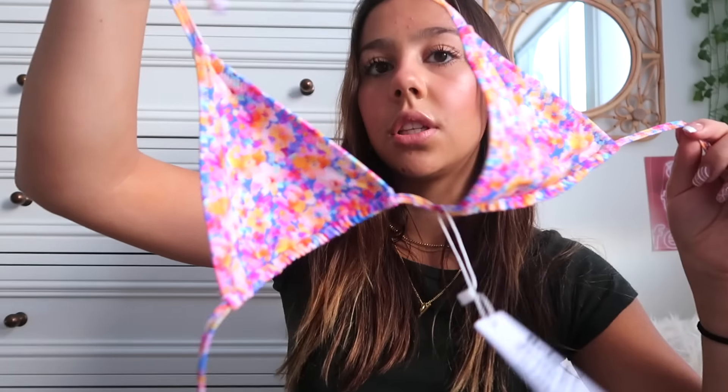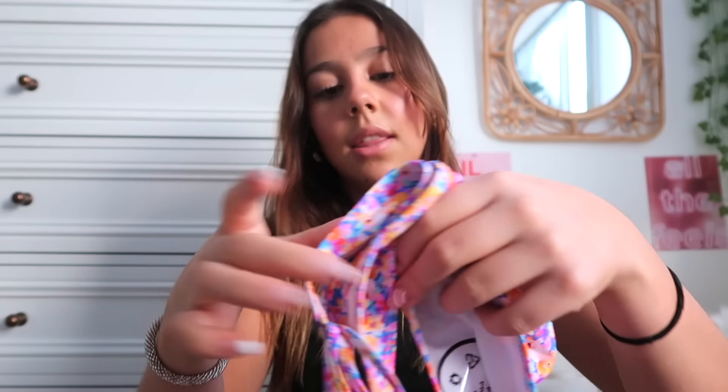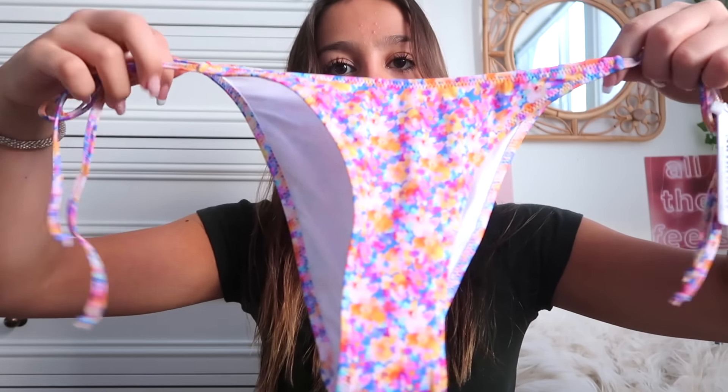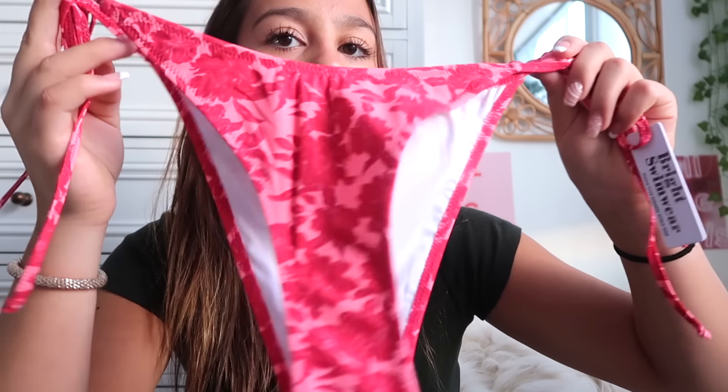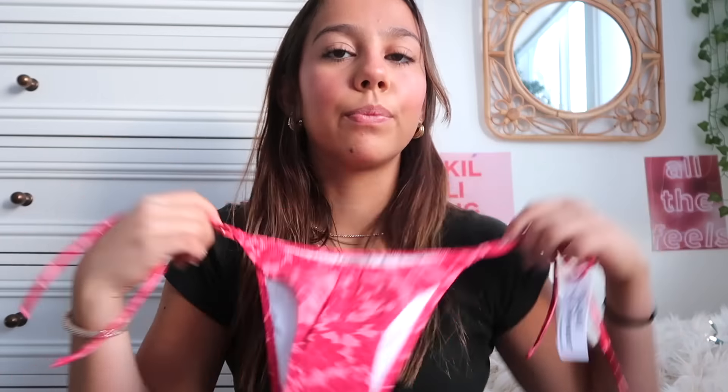First up we have Bright Swimwear. This is probably not the most winter-ish thing to show in a winter haul, but come on, we've got places for winter break — plus they were having a really good sale. I got two bikinis from them. First up is this cute pattern — just a little basic triangle top with triangle tie bottoms. The second bikini is another triangle top; I love this color and the pattern. The bottoms are another triangle tie bottom. I cannot wait to wear these.